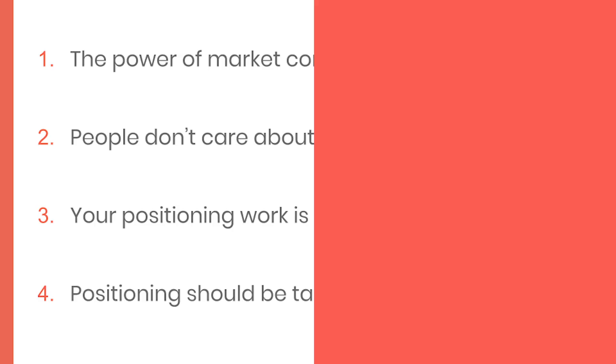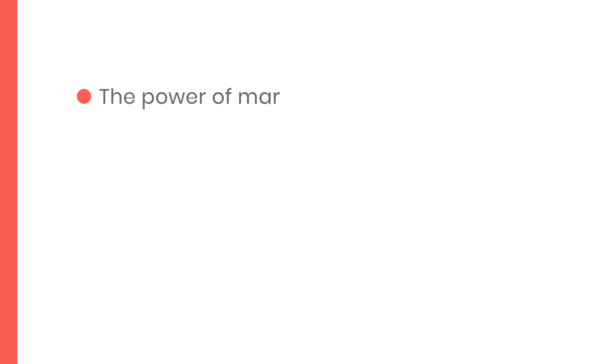Let's kick off with four of the fundamentals of positioning. Number one is the power of market context. When people come across a new product, they look for contextual clues to help them figure out what it is and whether they should care about it, and some of these clues can be more subliminal than others.